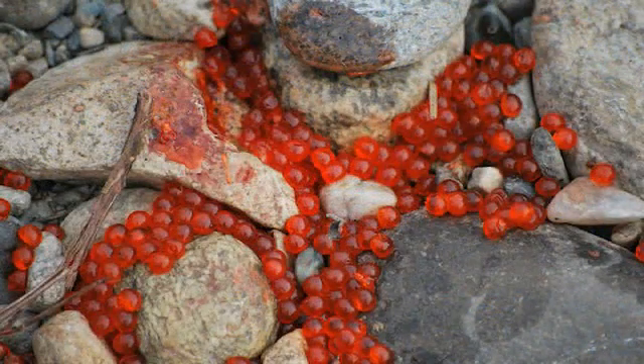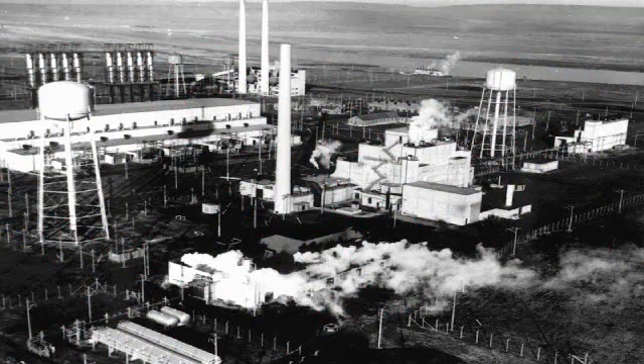Hexavalent chromium was used to treat process water used in the reactors during years of plutonium production on the Hanford site.